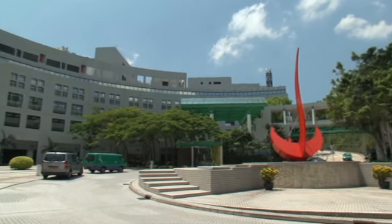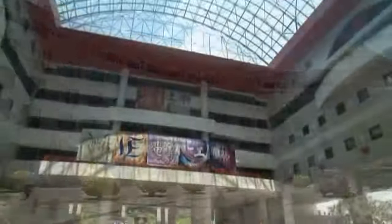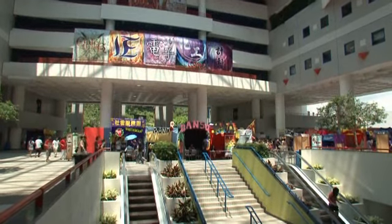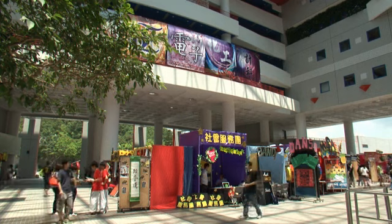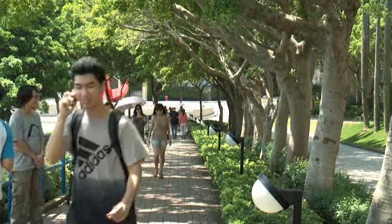Welcome to HKUST! In order to help you adapt to staying in the off-campus apartments, the Student Housing Office has prepared the following video to familiarize you with some important information you must know throughout your stay at off-campus apartments in the coming residential year.